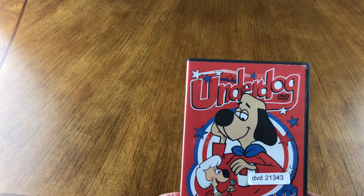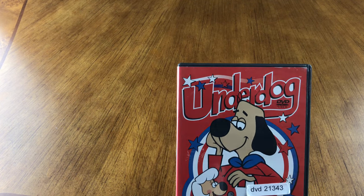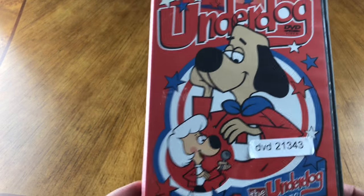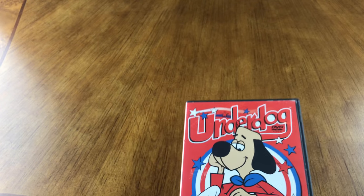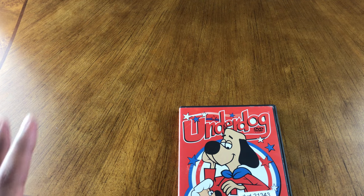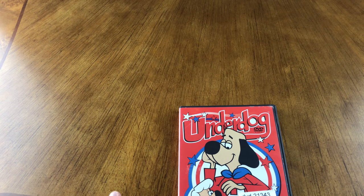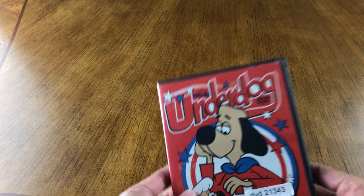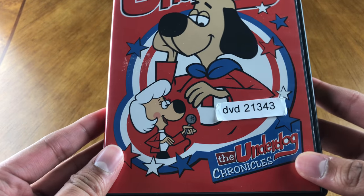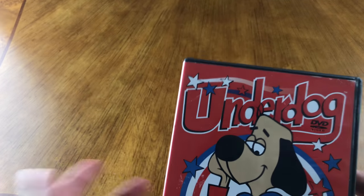What's up everyone? Today we're gonna take a look at Underdog — The Underdog Chronicles. This is a series that was released in the 60s and continued through like the early 70s. I looked it up earlier and just forgot. But anyways, this is just one of their DVD releases, The Underdog Chronicles. It's kind of like a Superman but with a dog.